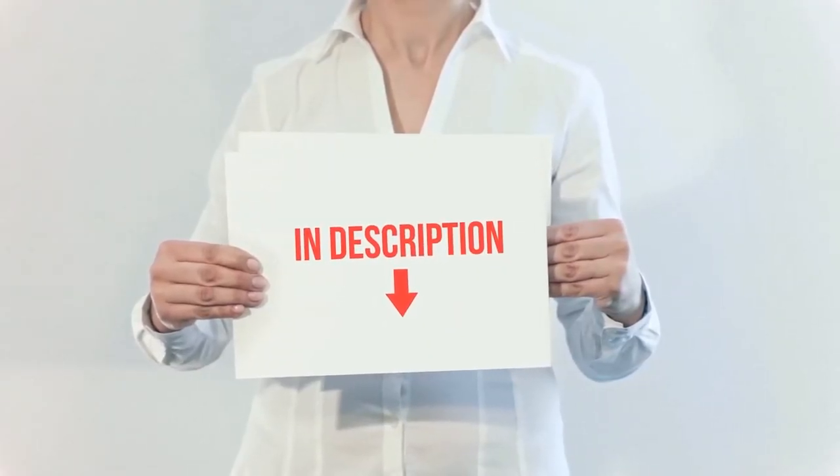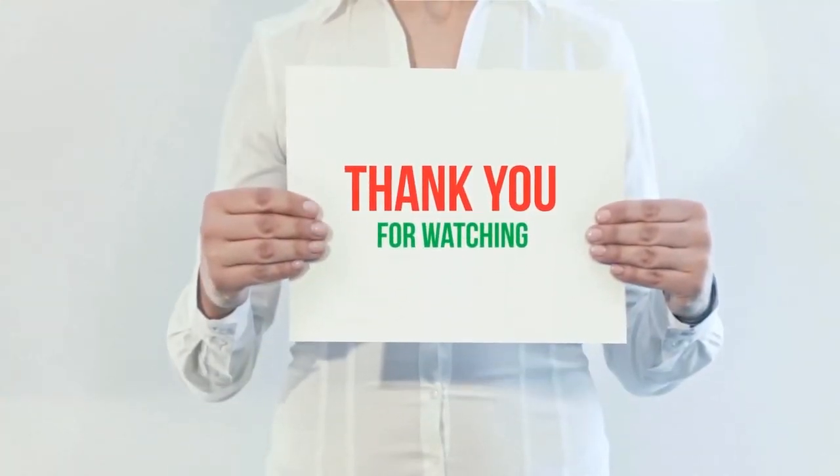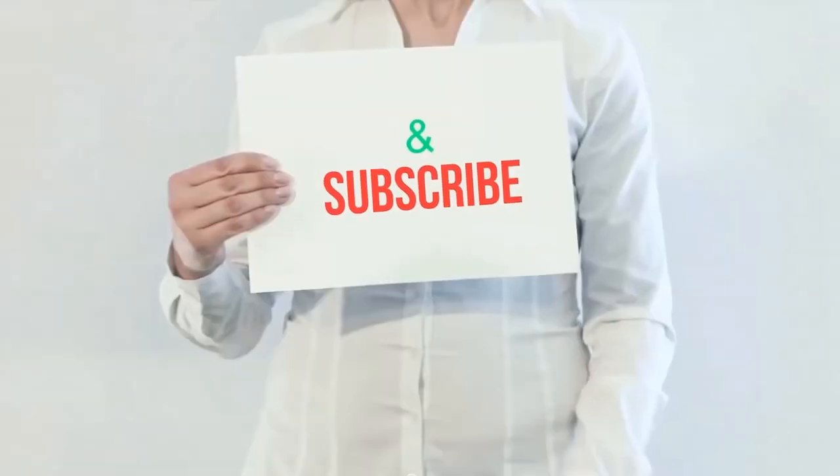I have included the product links in the description. You can check them out for more information and the latest price. Thank you for watching this video. Please hit the like button, share with your friends, and be sure to subscribe.